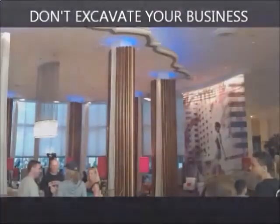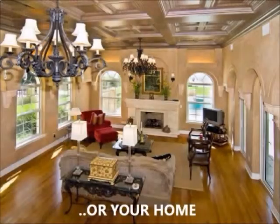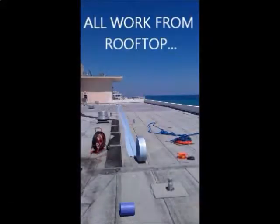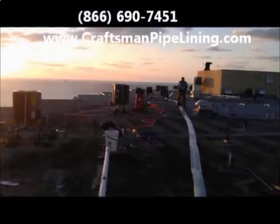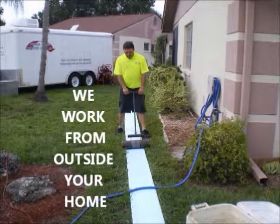No need to shut down your business and lose revenue, and there's no need for you to move out of your home and go live in a hotel. All of our work is performed outside of the building or your home, such as a rooftop. An installation can take place day or night to be as convenient as possible for the residents. No strangers doing messy work in your home for weeks.